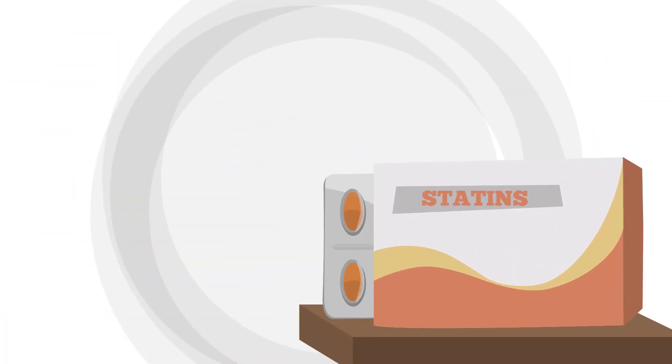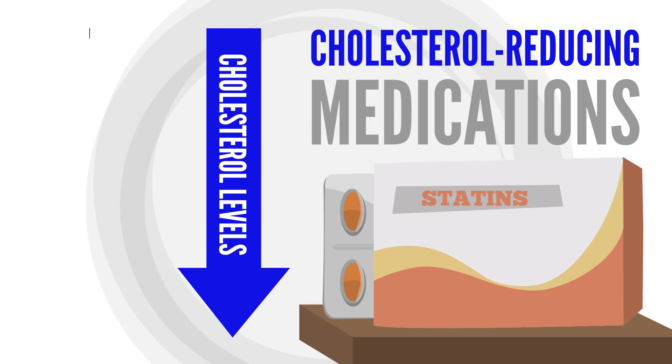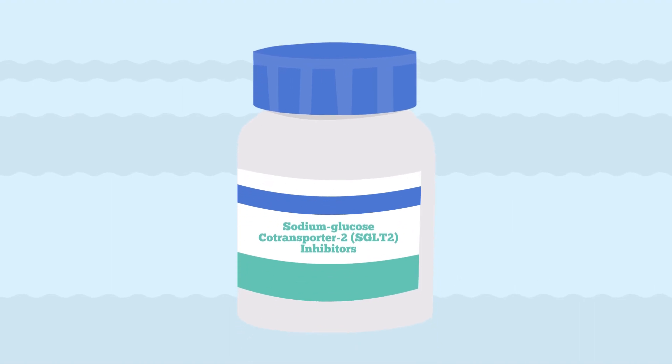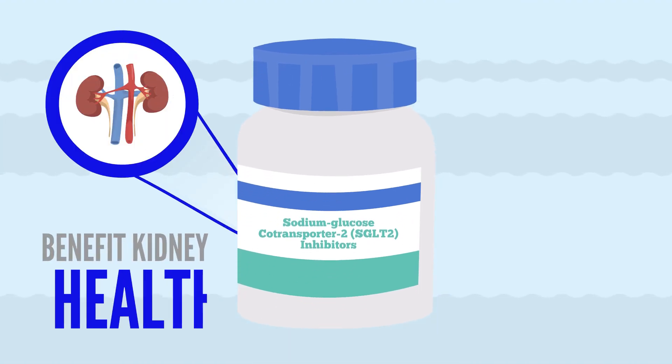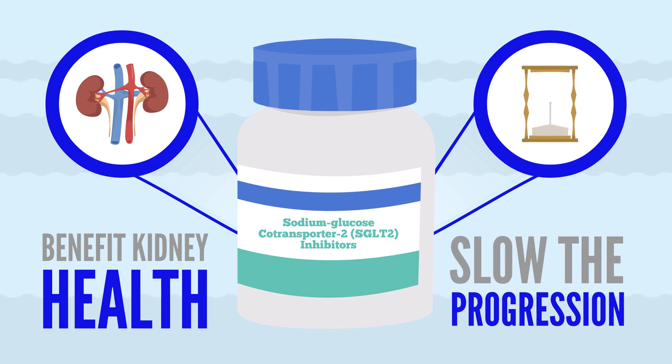Statins, which are cholesterol-reducing medications, may be used to help reduce your cholesterol levels and further help protect your kidneys and overall health. Sodium glucose co-transporter 2 inhibitors have been shown to benefit kidney health and slow the progression of kidney disease in patients with IgA nephropathy.